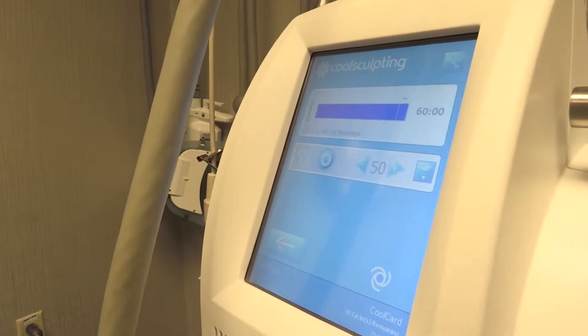Even though we have some good results with four to eight weeks post-treatment, we find that if we treat that same area again, you get even better results. And it's only up to a 30% decrease, so it's not going to be a wow factor.